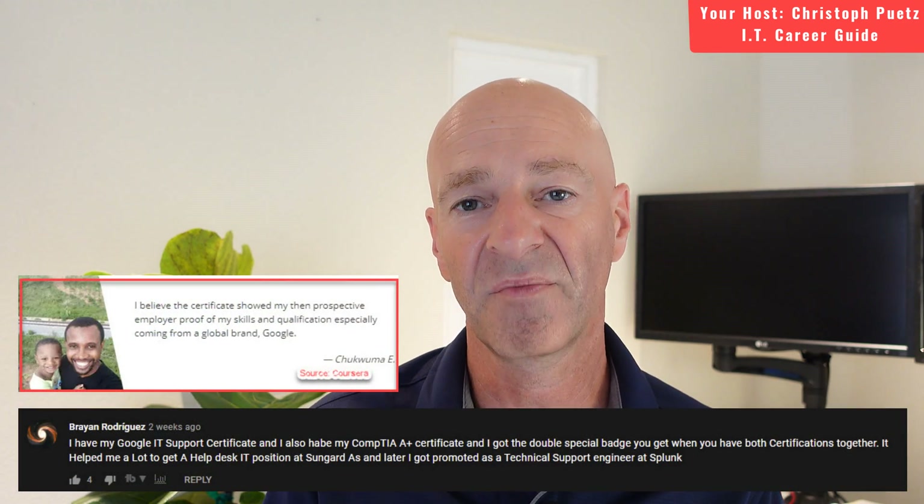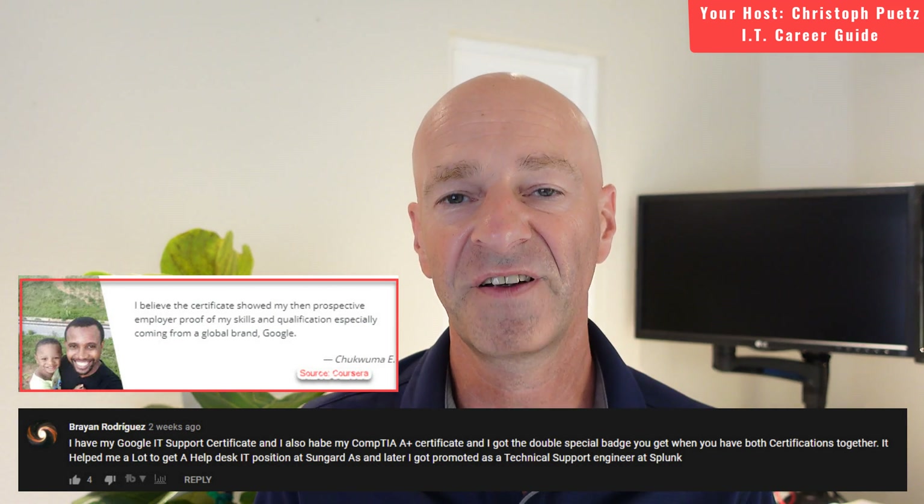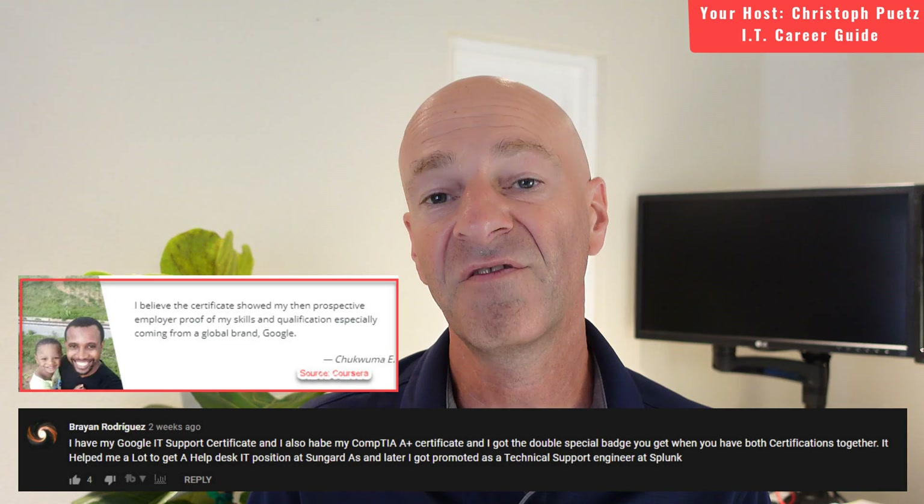Here's some user feedback about the Google IT Support Professional Certification course at Coursera. Quite a few users reported that they landed a job interview after passing this course and having the certification on their resume, which is really encouraging — it shows that employers recognize the value. Other individuals reported feeling so much more confident after completing the course, because they had that solid foundation they needed. Some people also went on to take the A-plus certification and had a headstart with the knowledge they gained through this Google Coursera course.